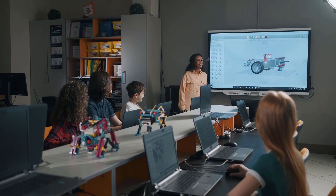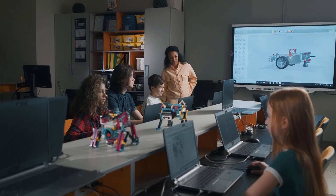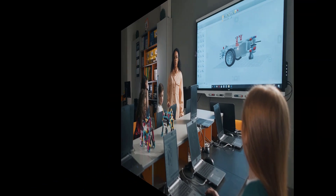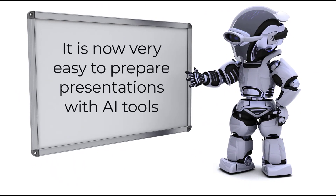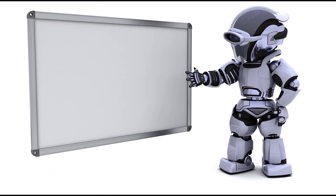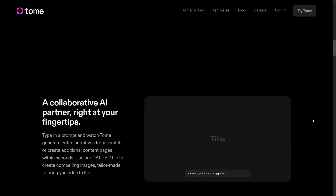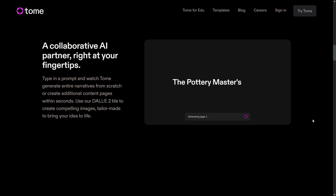We often need to prepare presentations for work or homework. While preparing a presentation, we want to write good text and add suitable pictures. With recently developed AI tools, it is now very easy to prepare presentations. One of these tools is Tome. Just type a prompt and hit enter, and it will generate a complete presentation with attractive text and beautiful images.